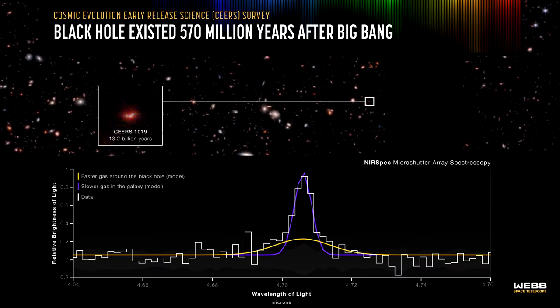To distinguish between the black hole and the galaxy around it, Webb measured the brightness of the light it captures versus its wavelength. The peak, just past 4.7 microns, represents hydrogen. Webb's data clearly shows two models. The broad model, represented in yellow, fits faster gas swirling in the black hole's active accretion disk. The purple model, with a high peak, fits slower gas from newly forming stars in the galaxy around the black hole.